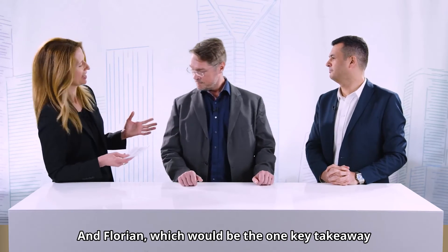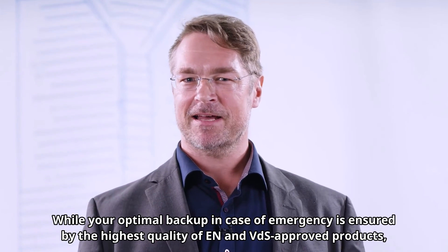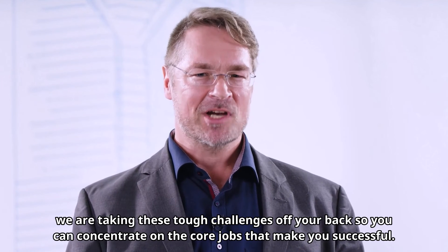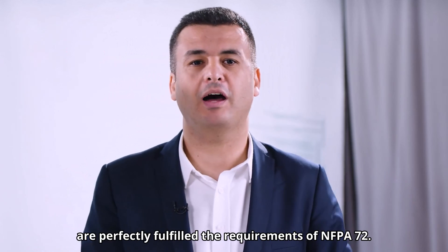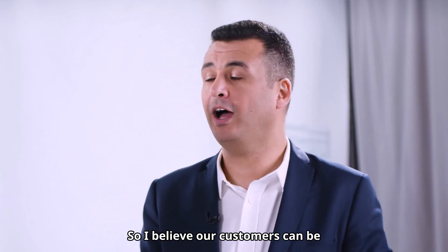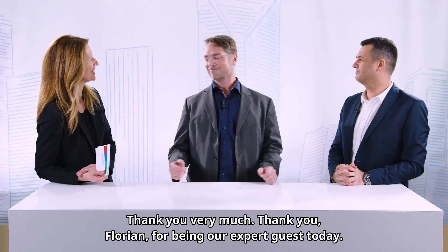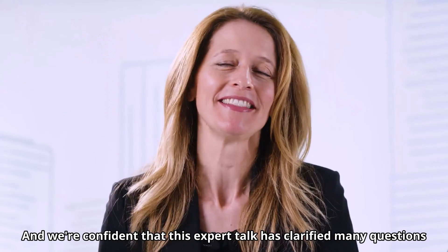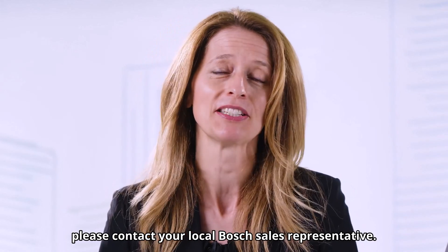Florian, what is the one key takeaway you would like people to keep from this exchange? Your optimal backup in case of emergency is ensured by the highest quality of EN and VDS-approved products. We are taking these tough challenges off your back so you can concentrate on the core jobs that make you successful. Onur, do you have some final words? As we learned from VDS, EN solutions perfectly fulfill the requirements of NFPA 72, so our customers can be confident that with our product portfolio they can fulfill NFPA 72 requirements. Thank you very much to Florian for being our expert guest today. We are confident that this expert talk has clarified many questions regarding certifications in mixed markets. Should you have any questions remaining, please contact your local Bosch sales representative. Thanks for joining us today.